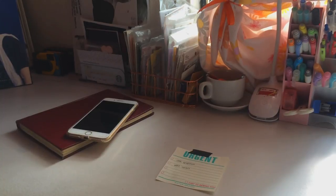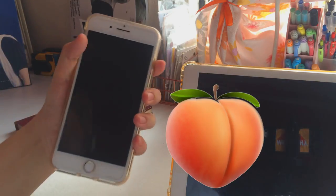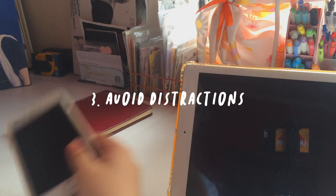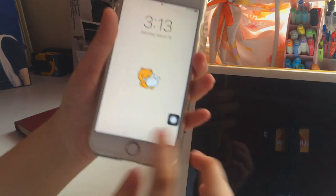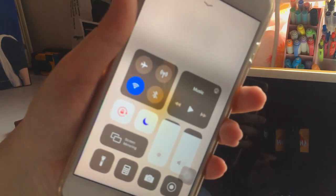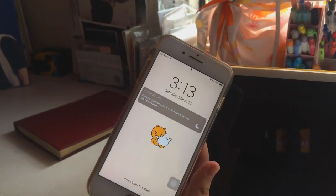Even though I have a planner, I prefer to still have these mini notes on my desk because sometimes I'm super lazy to flip the planner open. Most of the time when I study or do something, I don't have my phone with me — I usually just throw it to the other side of my room and put it in Do Not Disturb mode so notifications won't pop up and distract me.